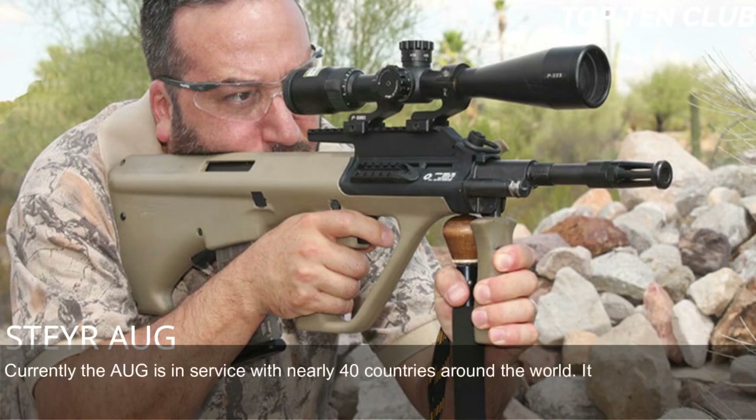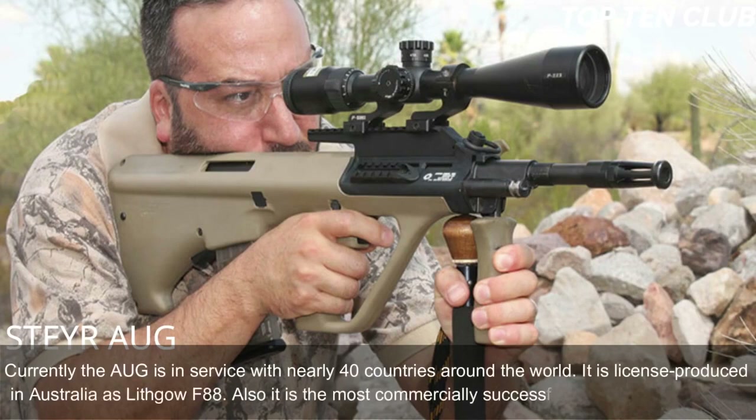The AUG is fully ambidextrous with two symmetrical ejection ports, one of which is always covered. The original model has an integral 1.5x magnification sight designed for up to 300 meters range, with backup iron sights for emergency use. Newer models lack the integral sight but have a Picatinny-type rail. Rifles with standard and carbine barrels can launch rifle grenades. A modified AUG is compatible with the US M203 40mm underbarrel grenade launcher. Currently the AUG is in service with nearly 40 countries and is licensed-produced in Australia as the Lithgow F88.